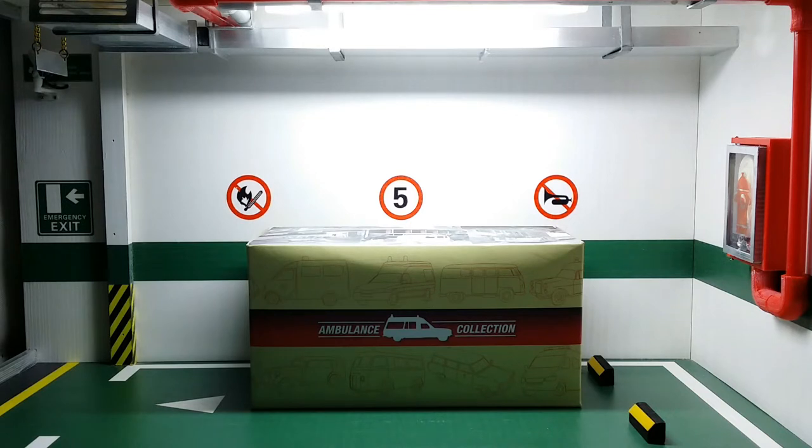Ladies and gentlemen, boys and girls, welcome back to another episode of Imperial Diecast. Today I'm going to be reviewing another emergency vehicle, this time an ambulance. In the world of diecast cars, ambulances are surprisingly rare. Even among rescue vehicles, I believe the ratio is something like 5 fire engines and 15 police cars for every ambulance.